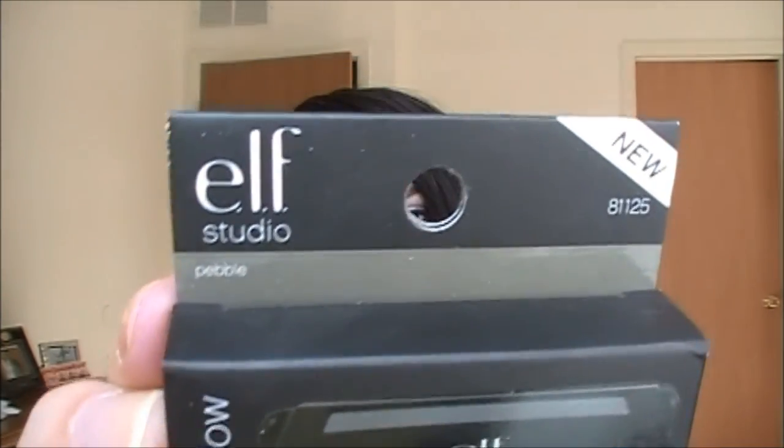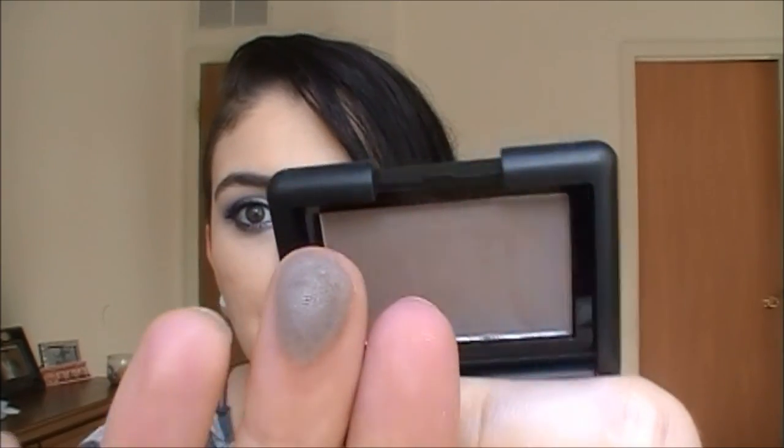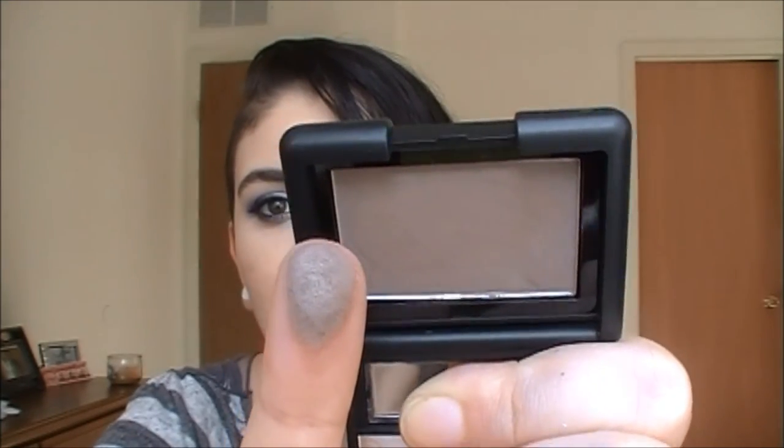I ordered two of the studio single eyeshadows but I'm missing one - I'll have to contact them. What I did receive is Pebble, which is a really pretty taupe color. The other one I ordered is called Mossy - a mossy green - so they didn't send me that one. But oh my god, Pebble is a beautiful matte taupe - I'm dying, I love it!